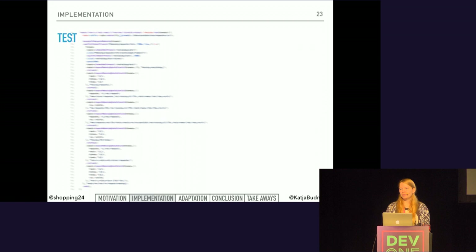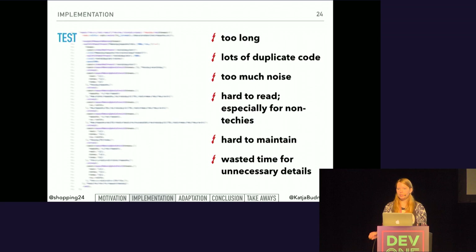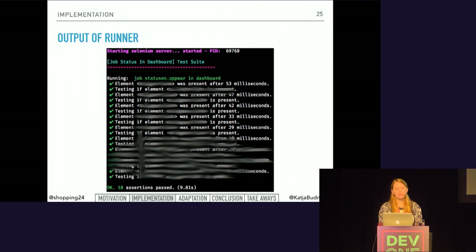This led to several problems. The test is too long and it contains lots of duplicate code. There's too much noise and it is very hard to read, especially for non-technical team members. Long tests like this are very hard to maintain and you waste a lot of time on unnecessary details. The output of the Nightwatch test runner had a lot of noise — lots of things that are not interesting for the team at all. This feels more like debug output instead of test output. We totally lost the connection to our actual feature.